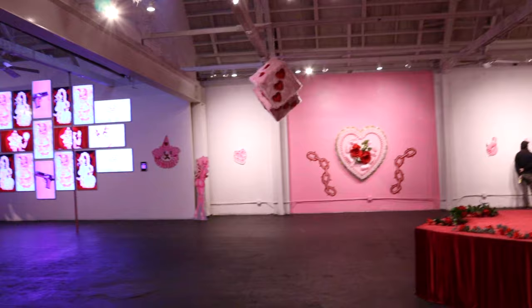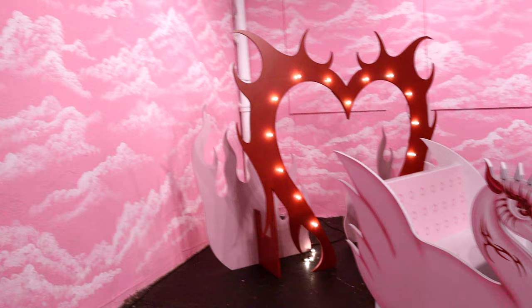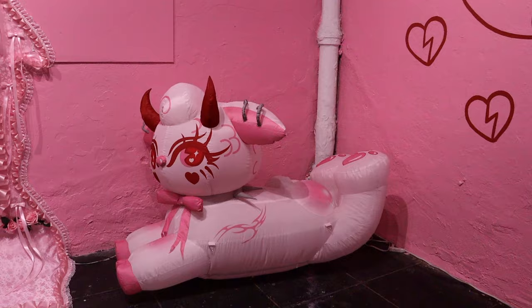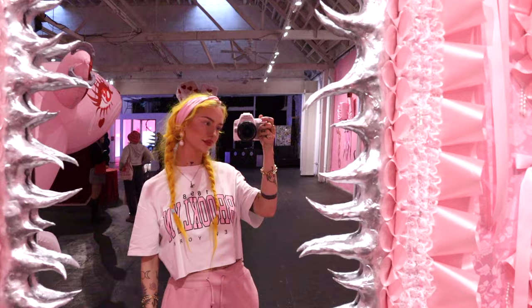Here we have the swan boat — this was her little tunnel of love ride that you could actually sit in and take pictures with. It was such a good installation piece. And then we have the lamb; she did these inflatables for a show in Japan. And right next to her, you have the portal mirror that has all the spikes and ribbon and lace. This was such a cool mirror to take pictures in.